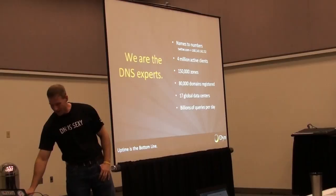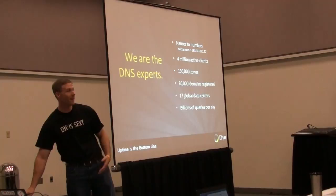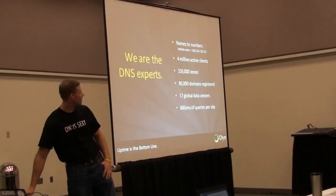We are DNS experts. We translate names into numbers so we can find your individual infrastructure associated with your name. Those are all of our great stats there — billions upon billions of queries a day.